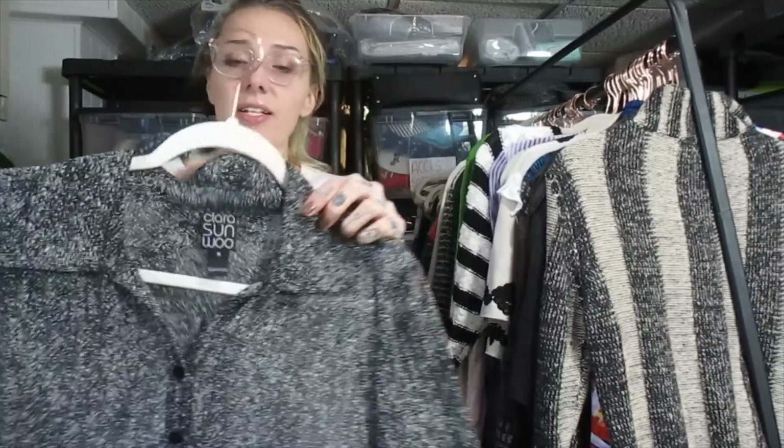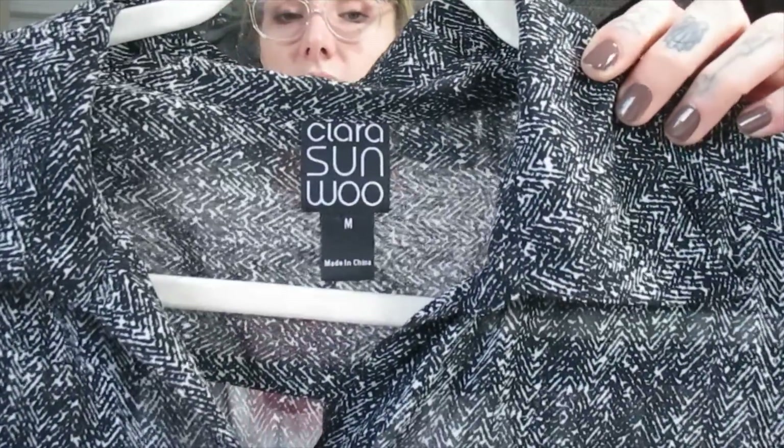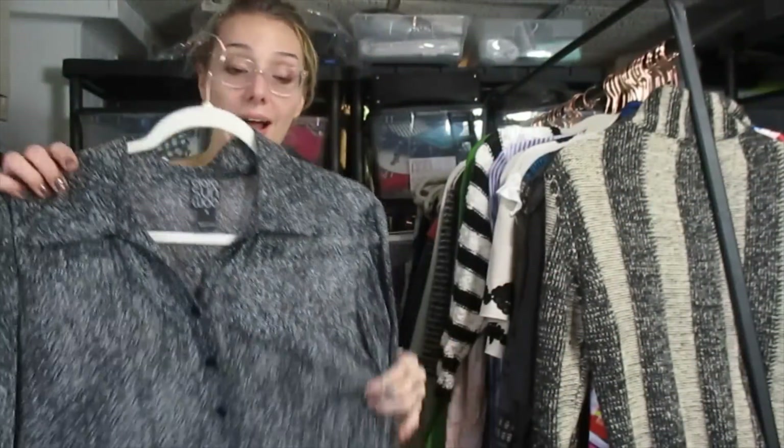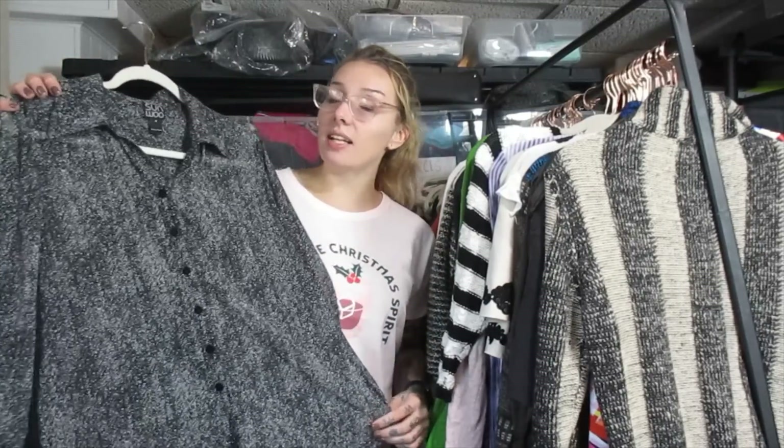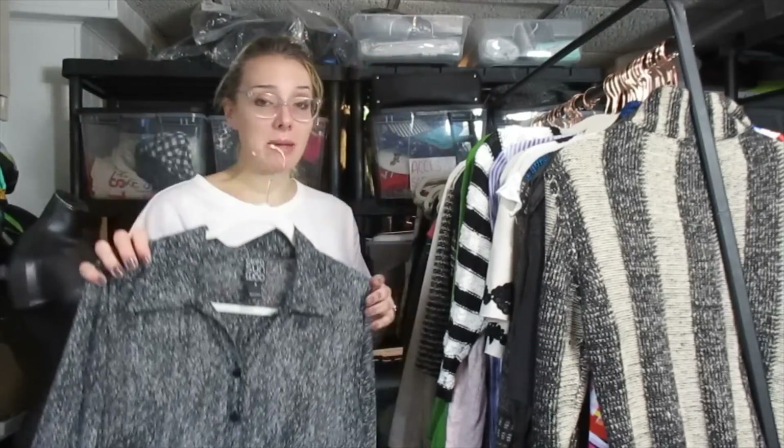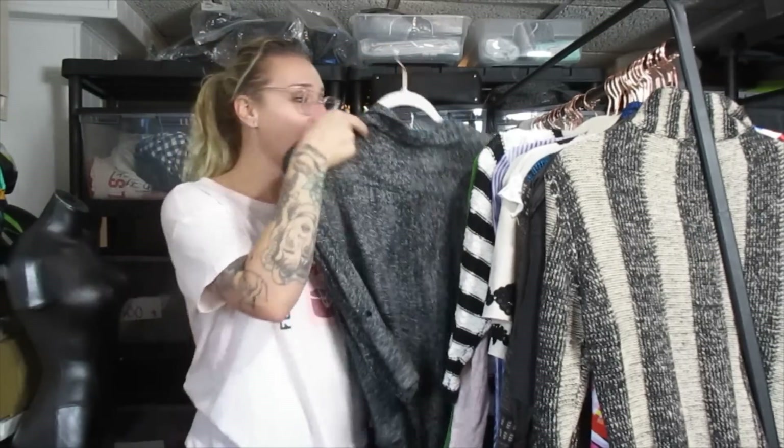This is Clara Sunwoo. I don't know much about this brand, however the comps were pretty good — some are all over the place, some lower than expected. I think I could get around $25, maybe a little bit more, maybe $30 out of this top.